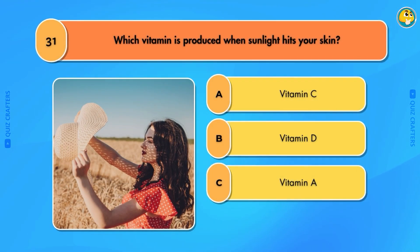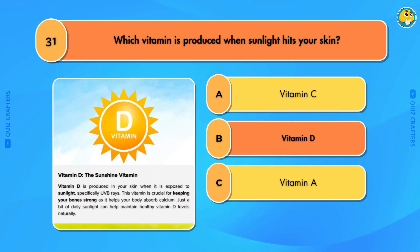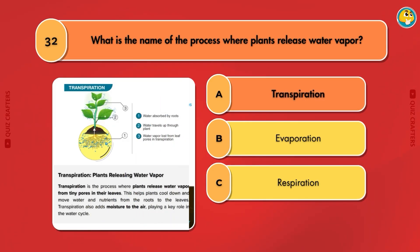Which vitamin is produced when sunlight hits your skin? Vitamin D. What is the name of the process where plants release water vapor? Transpiration.